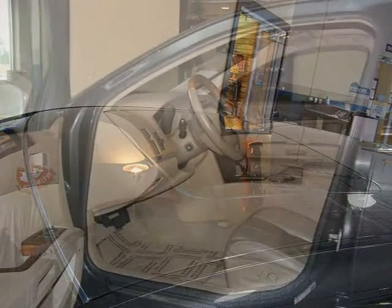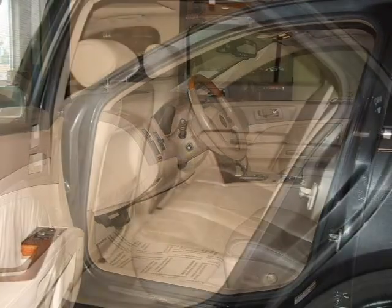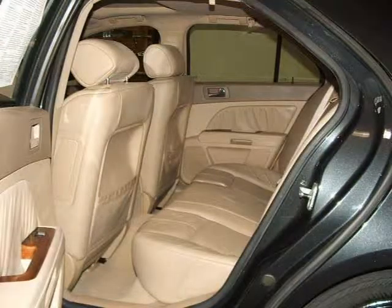This vehicle features a power sunroof, alloy wheels, OnStar capability, steering wheel audio controls, power tilt and telescopic steering wheel, and many other features.